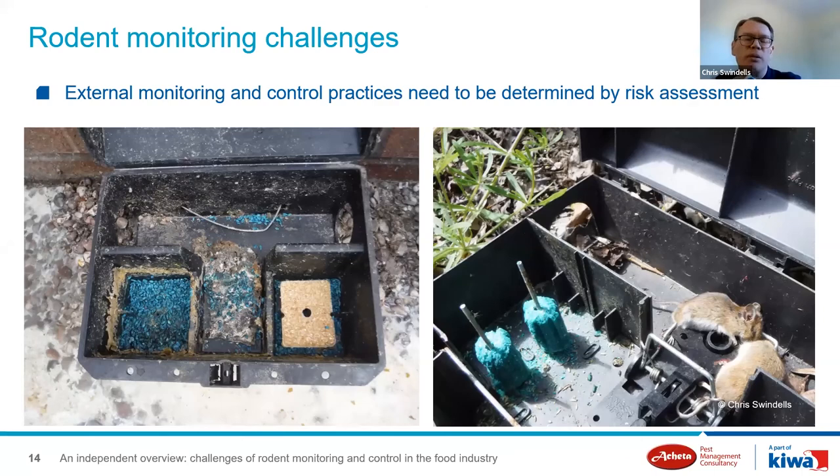External monitoring can be very subjective but ultimately needs to be determined by risk assessment. Non-toxic monitoring practices around building perimeters seem to be in vogue at the moment, but all too often we're finding they're actually attracting rodents to the building perimeters and contributing to casual intruders or internal infestation. It's very common to see complete non-toxic bait takes replaced with additional non-toxic bait, which further encourages rodents to the building perimeter. And if your environmental risk assessment is not adequate, there's an increased risk of non-target species coming into contact with anticoagulants.